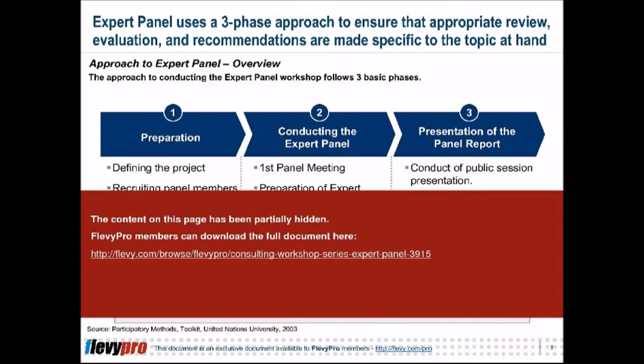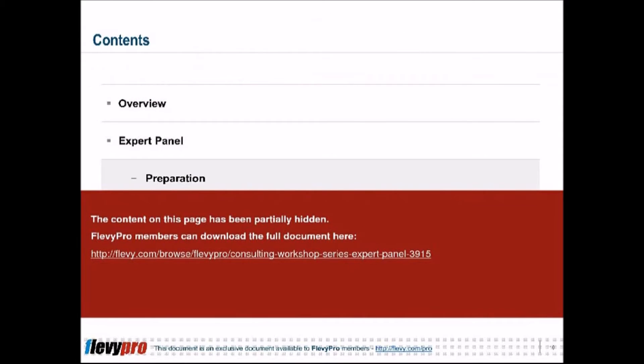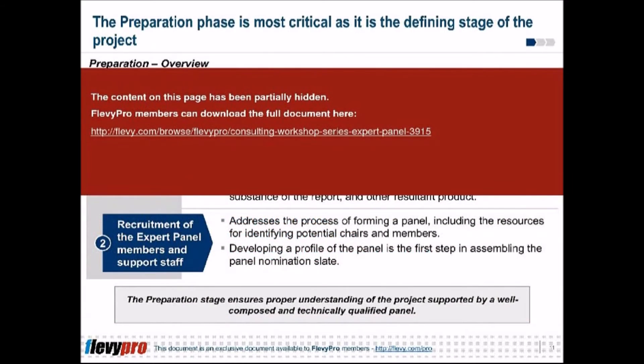It is useful when a conflict exists and opinions are necessary to provide credibility and resolve those conflicts. At times when there is a variety of opinions, an expert panel can provide a credible alternative opinion based on credible expertise. Most importantly, it is best used when there is a possibility of legal ramifications.